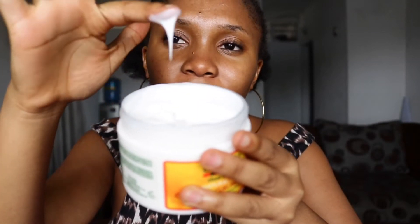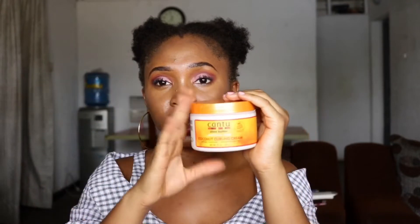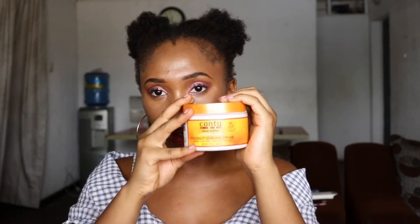I like the consistency though - it's like a creamy, liquidy texture. I actually tried the leave-in conditioner from this brand before, and it was really terrible on my head - it left white residue. So I just hope this coiling cream actually works.